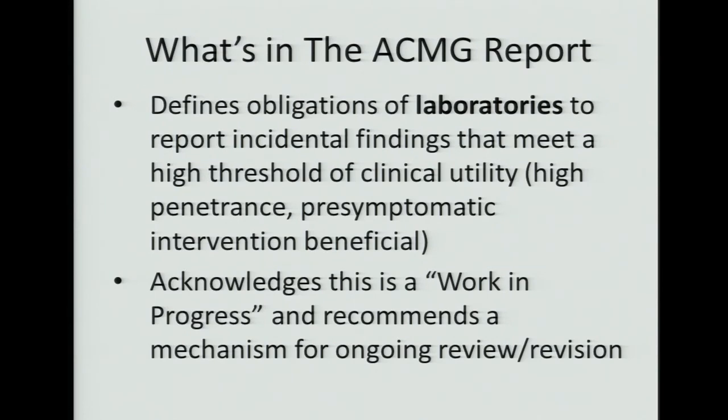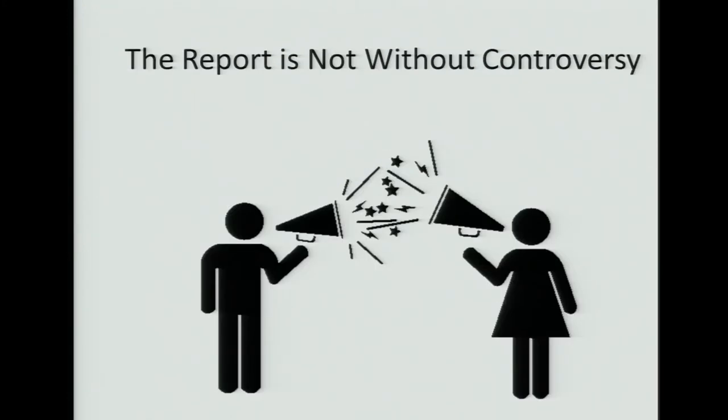The ACMG report defines obligations of laboratories to report incidental findings that meet a high threshold of clinical utility. That high threshold included high penetrance and that pre-symptomatic intervention was beneficial. It acknowledges that this is a work in progress, and it recommends a mechanism for ongoing review and revision. The report is not without controversy.